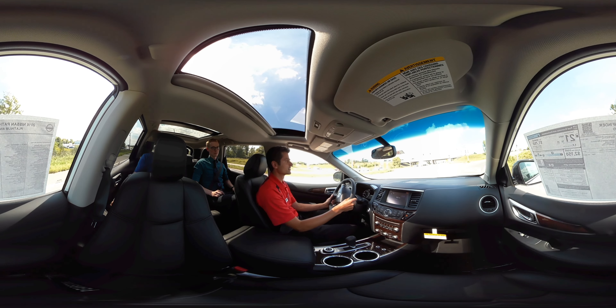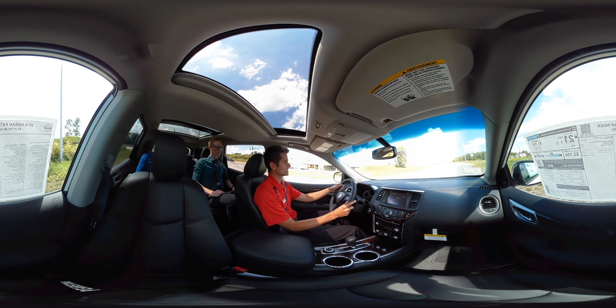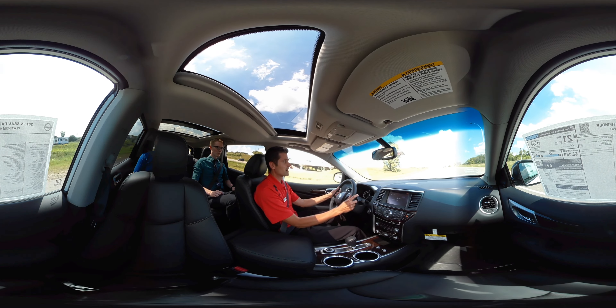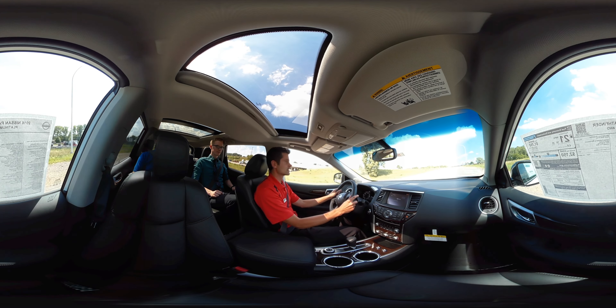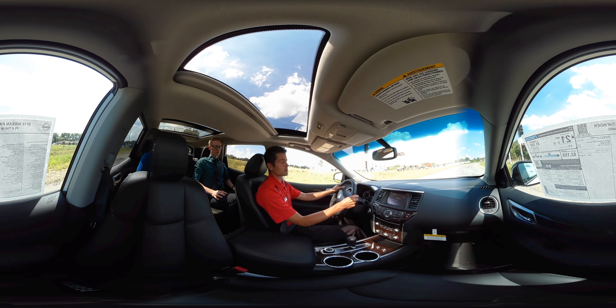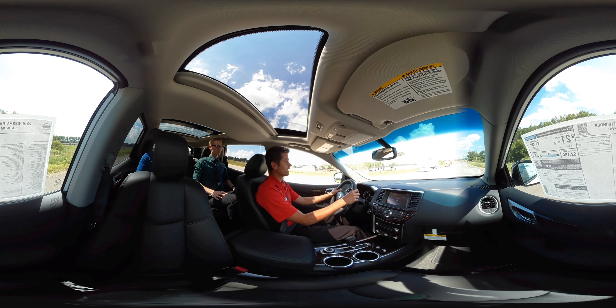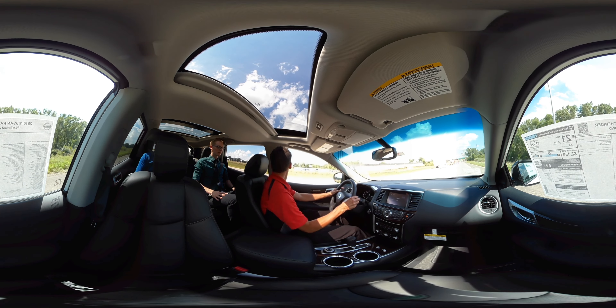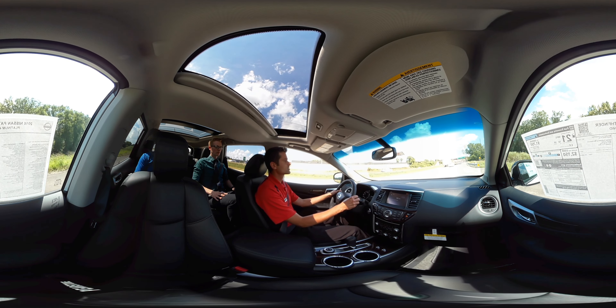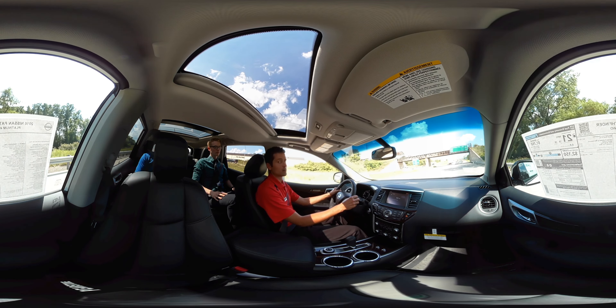First thing I'd like to point out is that the Pathfinder has our award-winning 3.5 liter V6 engine in it. It's got all kinds of power, but sips the gas. I actually own a Pathfinder myself — I just bought one about a year and a half ago, and I'm constantly impressed with the fuel economy. For a vehicle this size, averaging 24 miles per gallon in the summer and 23-24 miles per gallon in the winter, I'm quite pleased.